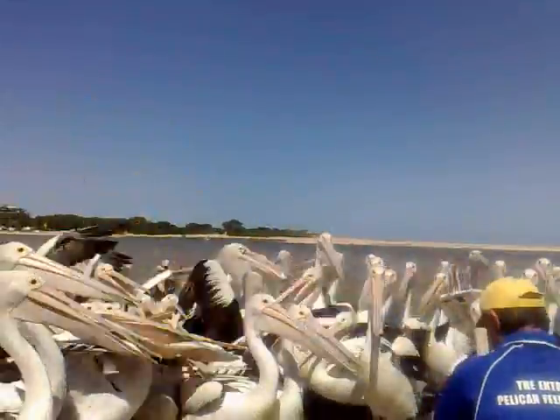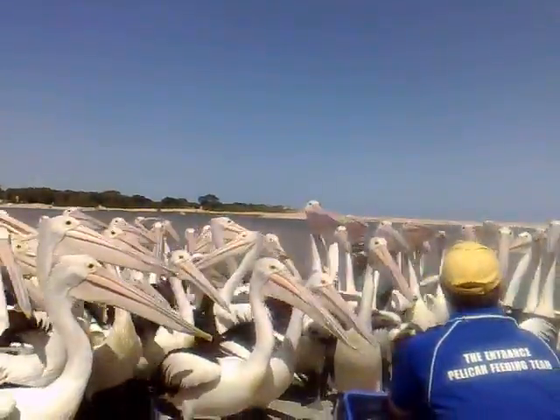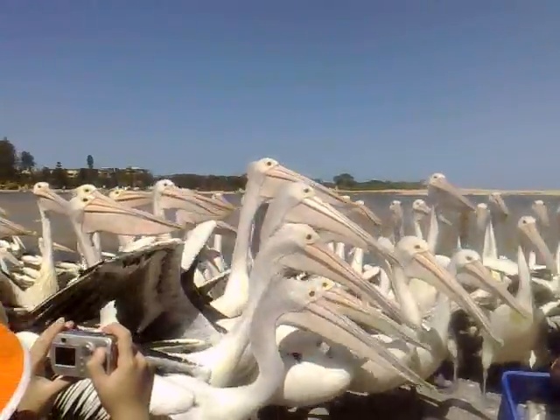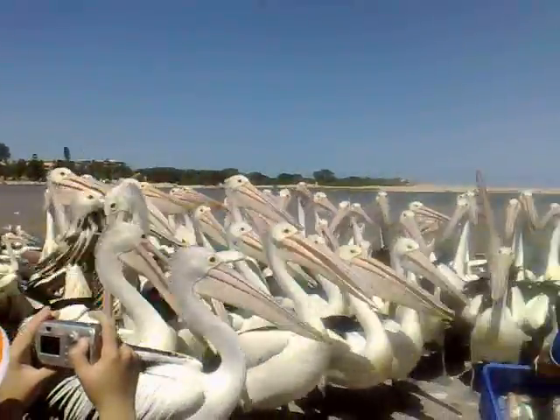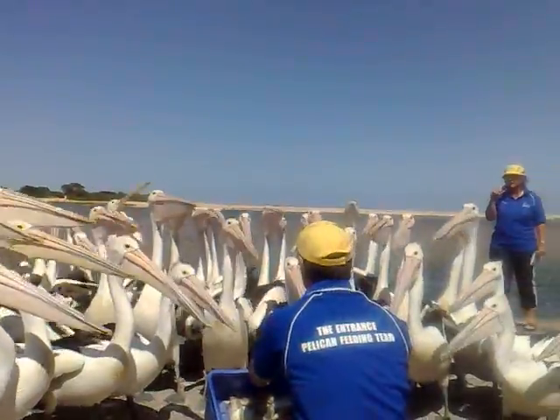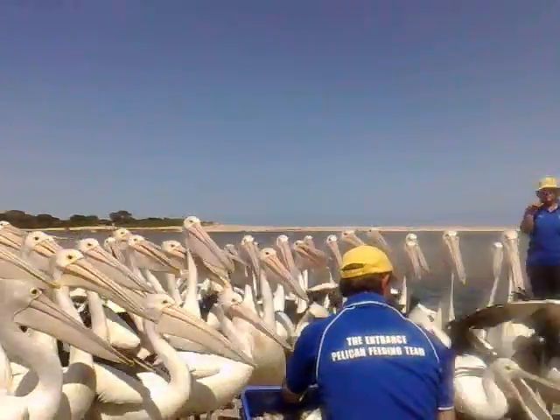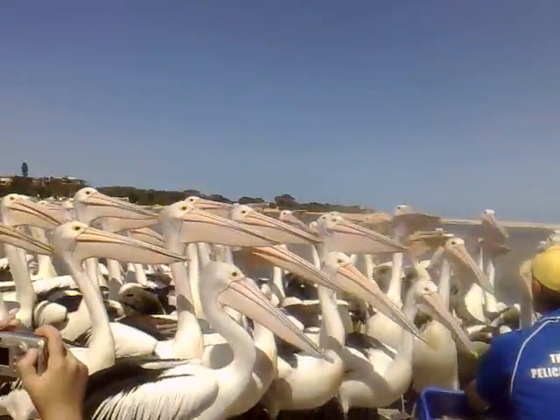There is only one species of pelicans in Australia, called the Australian Spectacle Pelican. The other seven species are all over the world. The Australian Spectacle Pelican is bigger in size, they also have the longest beak, and their colourings are different. The Australian Spectacle Pelican is the largest water bird in Australia.